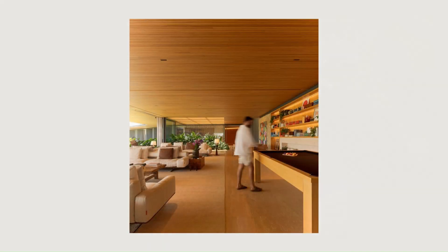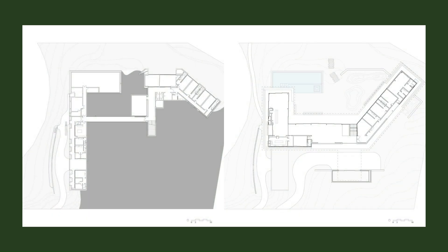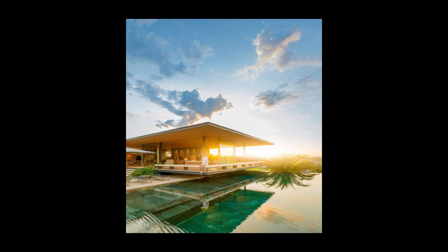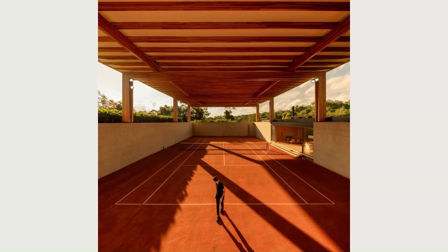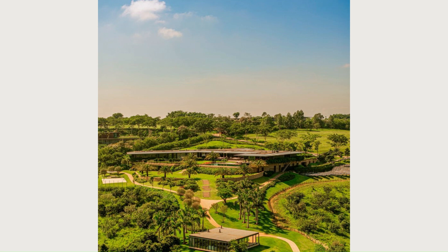Continuing down the path, a large covered tennis court reveals itself amidst the landscape. From afar, its scale is already impressive. It is four and a half meters high, with large laminated wood porticos supporting its enormous roof, designed for maximum thermal comfort and protection against the elements. But it is upon entering the space that you realize that, in addition to the height seen from the outside, the court is also buried to the same extent, held by exposed concrete walls.